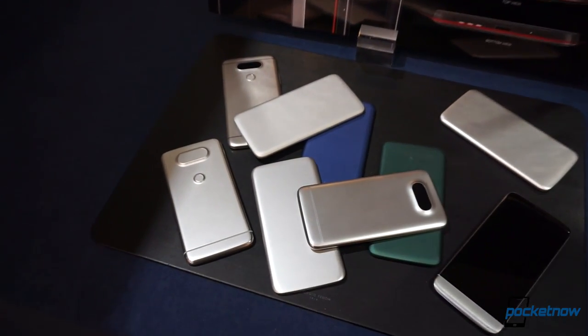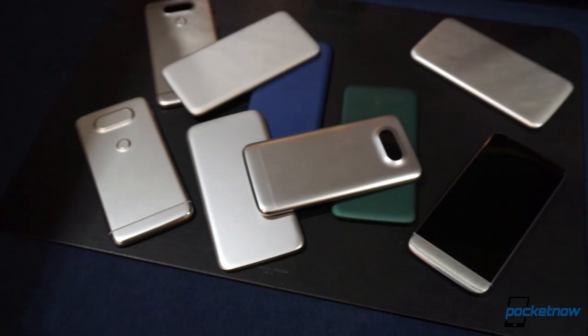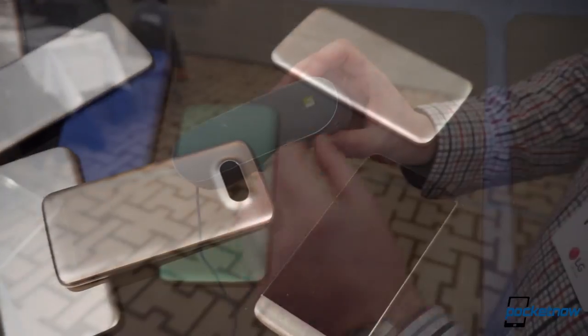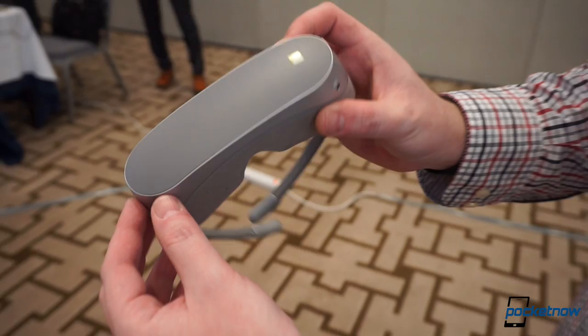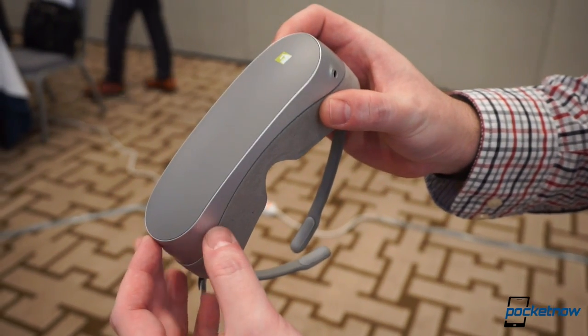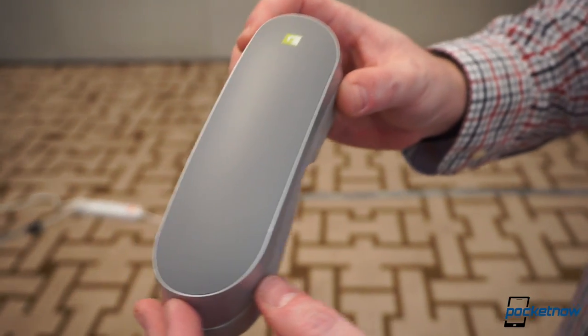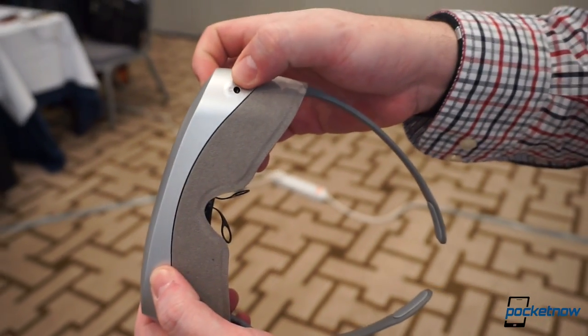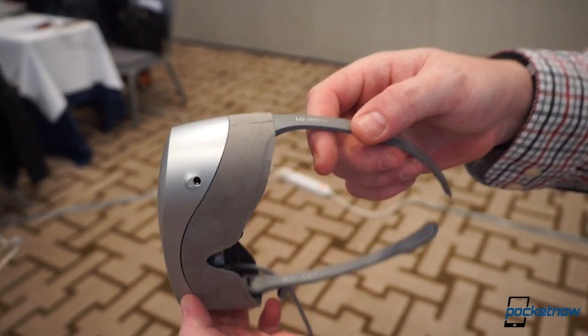Still, folks, there is so much to talk about with this LG G5. Seriously, this is a very different animal to what we've seen before, so much so that there are different videos we are preparing just to talk about the different features and LG's new friends — as they're calling the accessories — that also complement the G5. So stay tuned for these videos coming very soon.